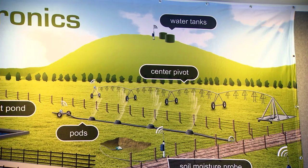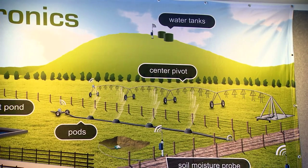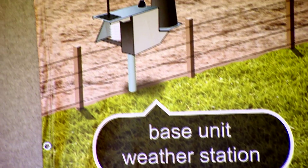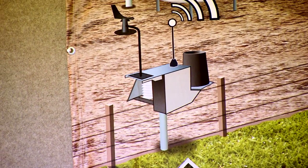Everything we do is solar powered and generally out in a paddock where there is no power, whereas most of the automation is happening where there's 230 volts and so it's happening inside the cowshed.